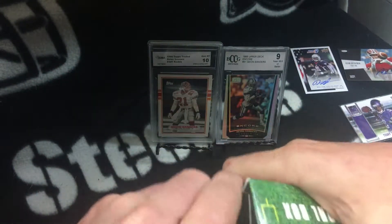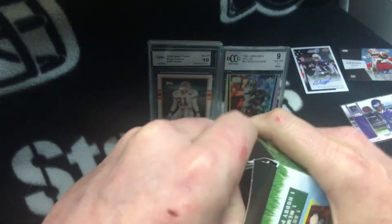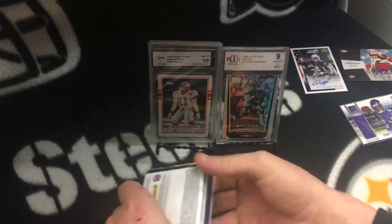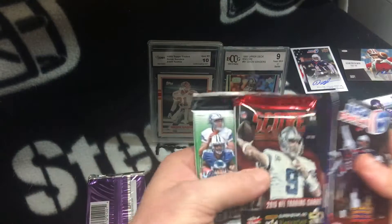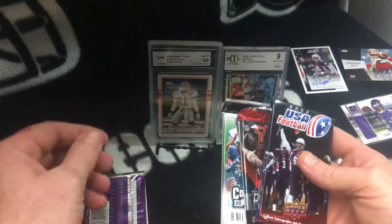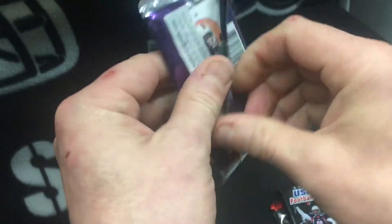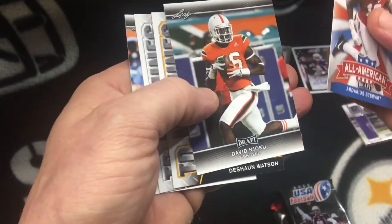I'll have to look up William Nicholson Jr. and Adam Brenneman — never heard of either one. Looks like you get the same exact packs in the second box. Let's do the Leaf Draft.